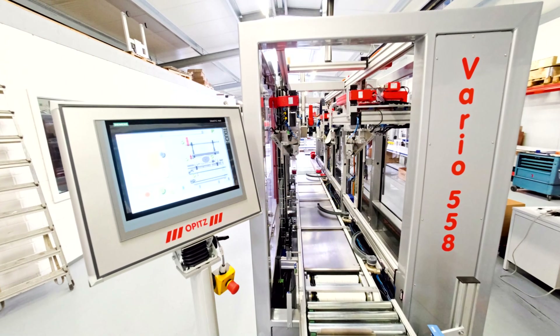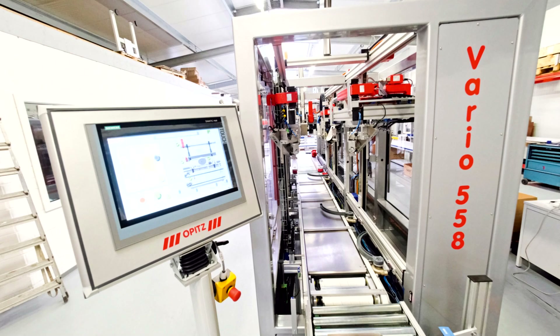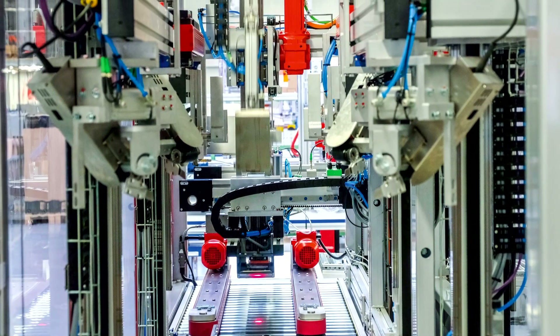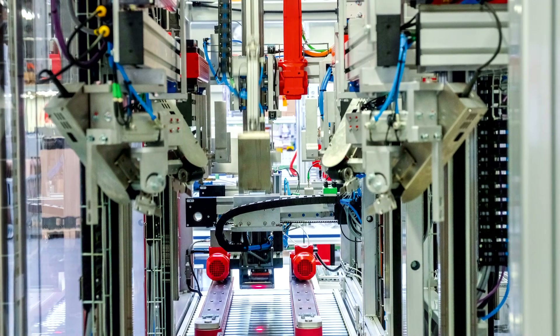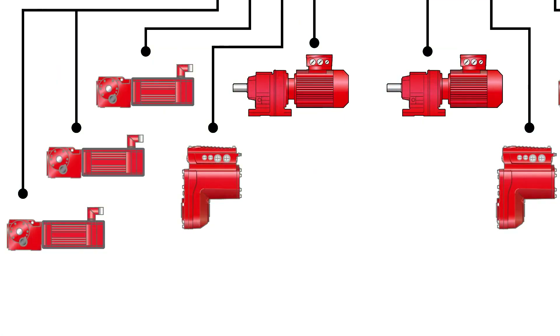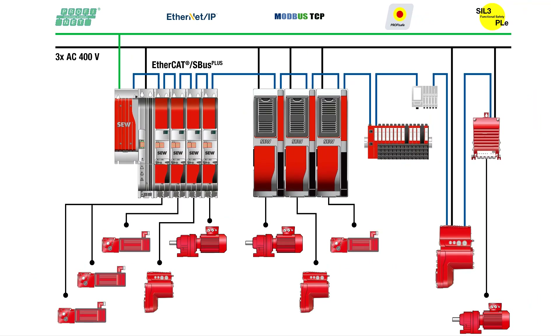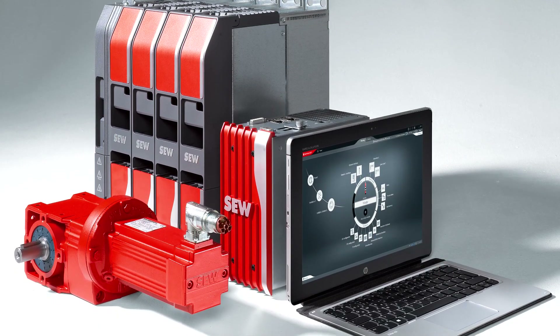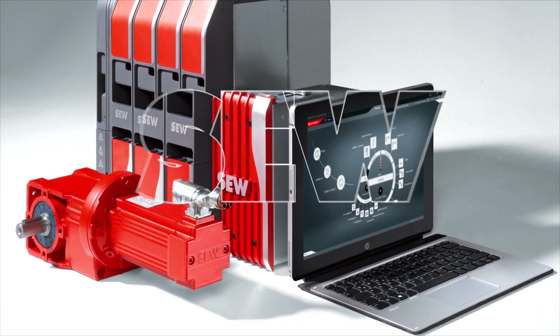The volume reducer from OPITS packaging systems impressively illustrates the advantages that can be achieved with an end-to-end system of centralized and decentralized drive technology. The MOVC modular automation system from SEW EuroDrive makes engineering considerably easier. It uses state-of-the-art communication interfaces and also lays the groundwork for future applications.